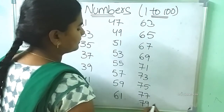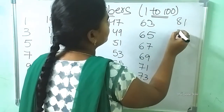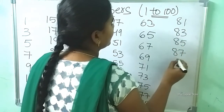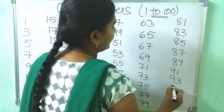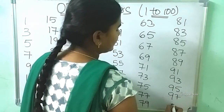79. After 79: 81, 83, 85, 87, 89, 91, 93, 95, 97, 99.